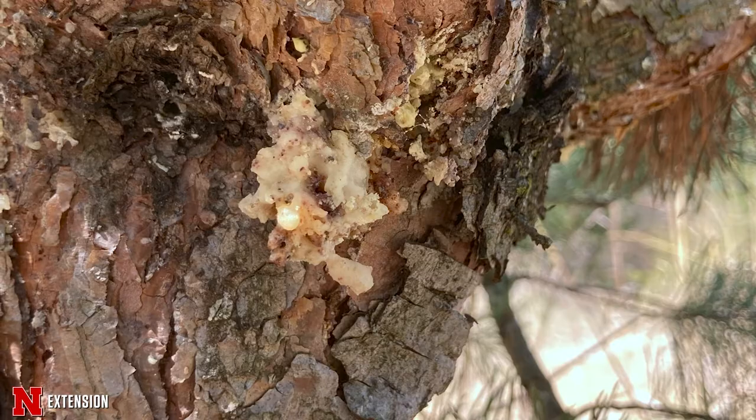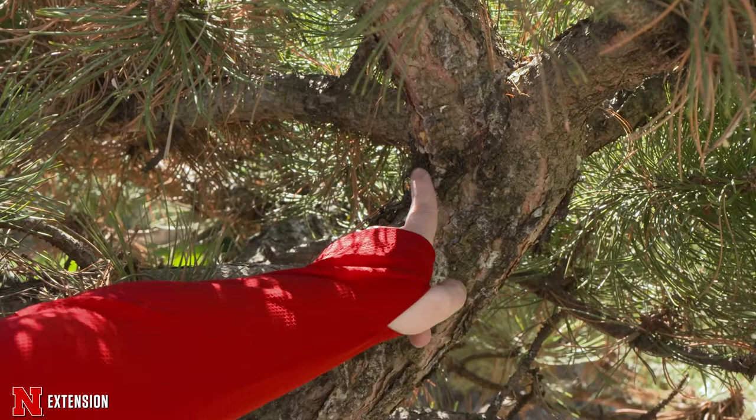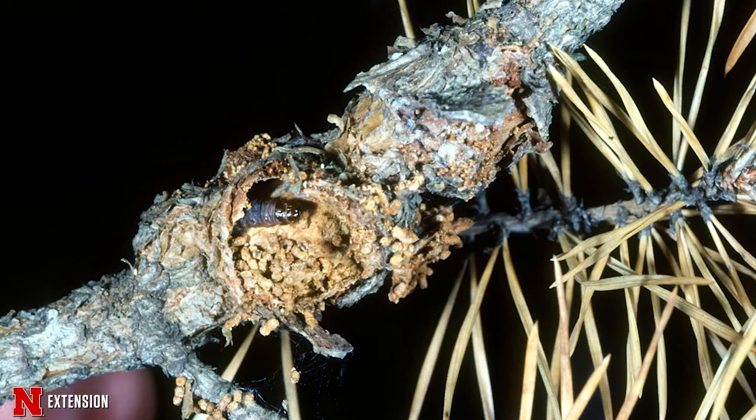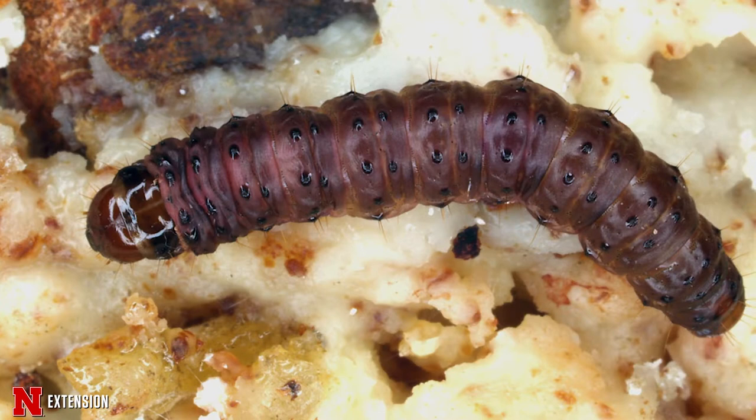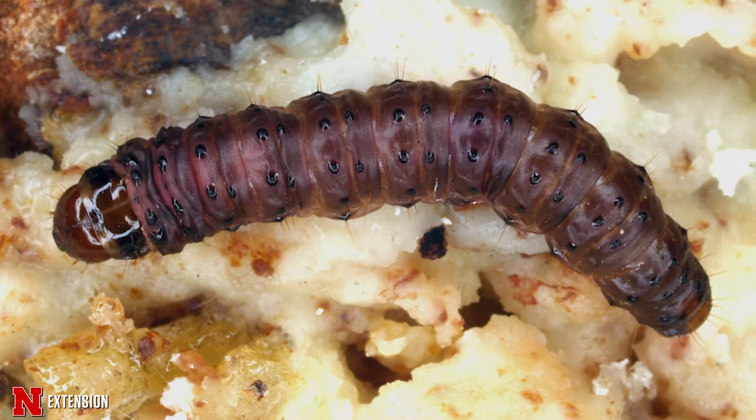Caterpillars or larvae of the Zimmerman pine moth tunnel underneath the bark of pine trees, particularly in the whorls where the branches meet the trunk. This causes the branches to become girdled, limb die-off, deformed growth, ultimately leading to physical weakness and infested trees. While the Zimmerman pine moth can infest many different species of pine, Scotch and Austrian pines are particularly susceptible to injury.